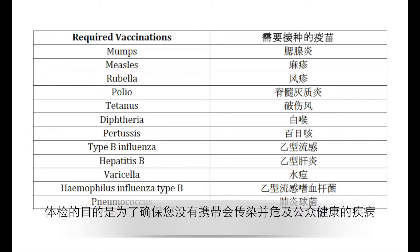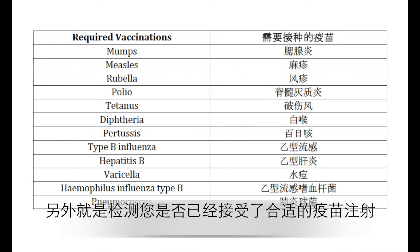The purpose of the exam itself is really to make sure that you don't have a serious public health risk, such as a disease that you may communicate to other people. The other aspect of the exam is to determine whether you've had the proper vaccinations.